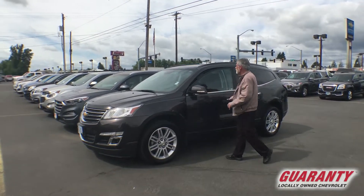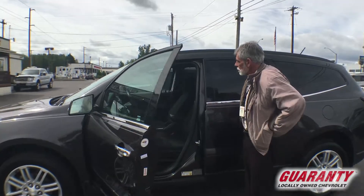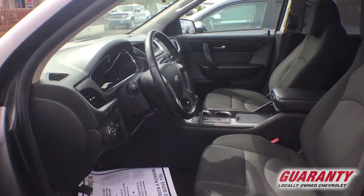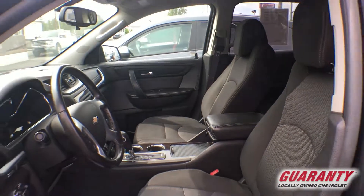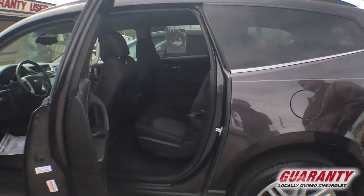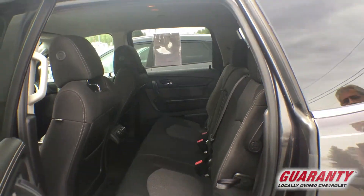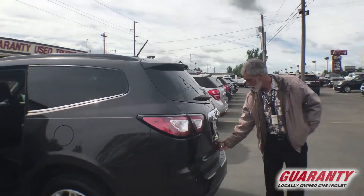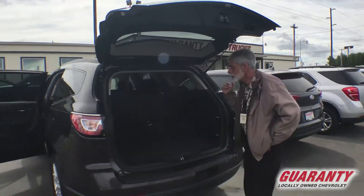Blind spot turn signals, roof rack, power seats, a six-speaker stereo system, heated seats, seven-passenger seating with front and rear heat and air conditioning controls, easy rear seat access, backup camera, and lots of storage space.